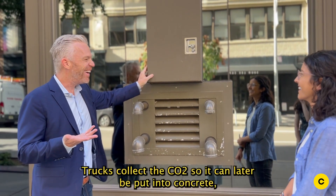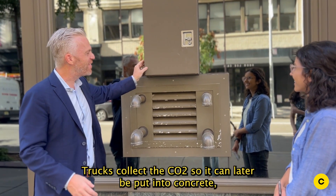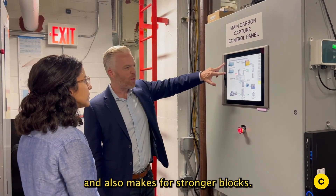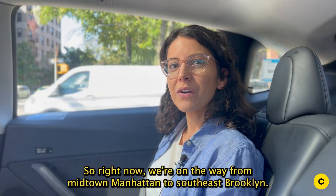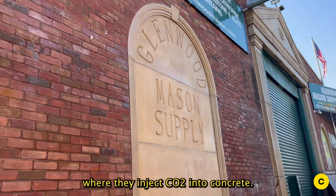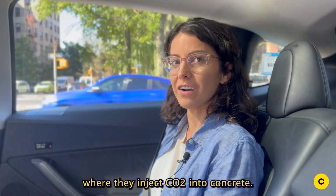Trucks collect the CO2 so it can later be put into concrete, a process that keeps greenhouse gases out of the atmosphere and also makes for stronger blocks. Right now we're on the way from midtown Manhattan to southeast Brooklyn, to see Glenwood Mason Supply's facility where they inject CO2 into concrete.